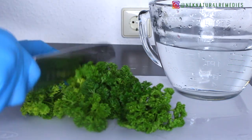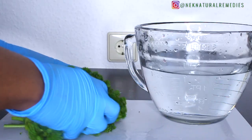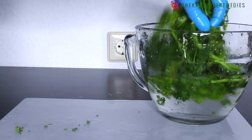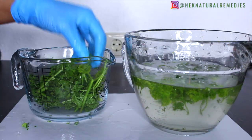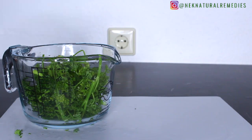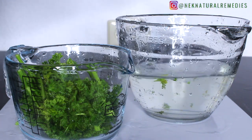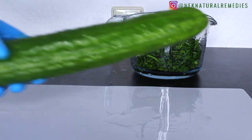Parsley is one vegetable that helps you to lose fat. It is also high in iron, which helps your body produce red blood cells. Parsley is rich in vitamin K, which helps with blood clotting. It contains natural antioxidants including vitamins A, C, and E, which help protect your body cells from damage from environmental toxins and free radicals produced as a side effect of your metabolism.